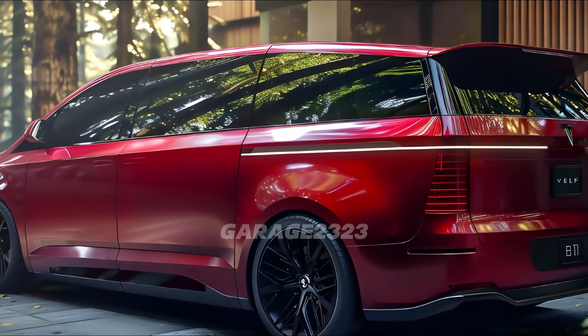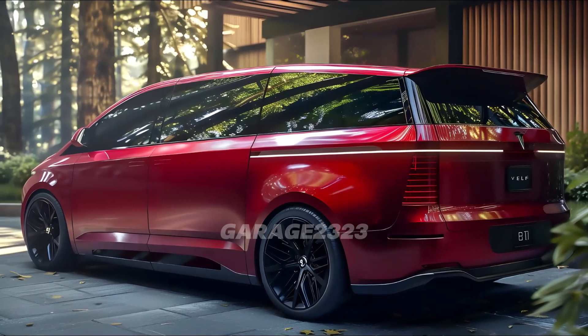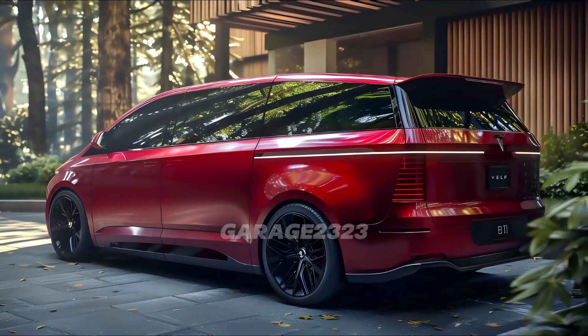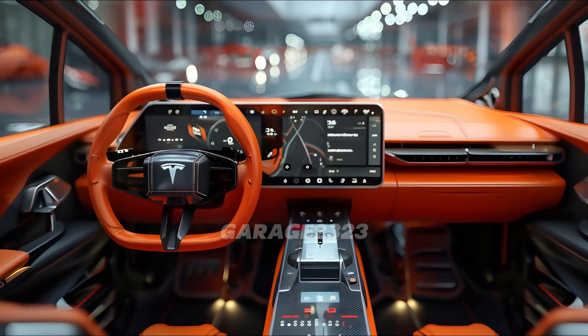Both sides have sliding doors so passengers can easily get in and out, and the LED headlights and taillights give it a classy look. On the inside, the cabin is an epitome of ease and luxury. There is plenty of capacity for up to eight people inside, including headroom and legroom. The use of high-quality vegan leather for the upholstery highlights Tesla's eco-consciousness.